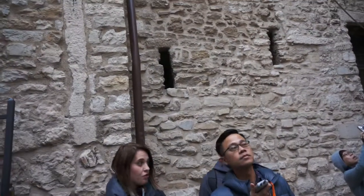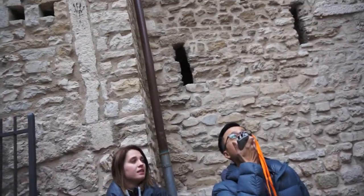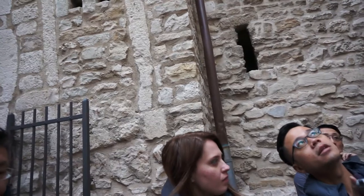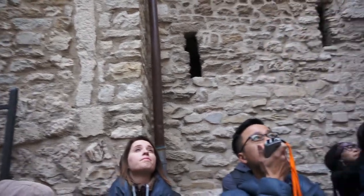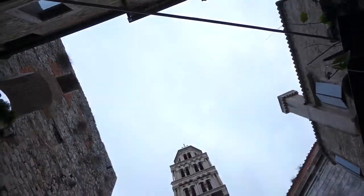The bell tower that you see from down here was added in the 15th century. It was connected to the original tomb. In the 15th century it was only 65 meters. The total height is about 60 meters. If someone is brave, later they can even climb — it's very scary, but you can do it.